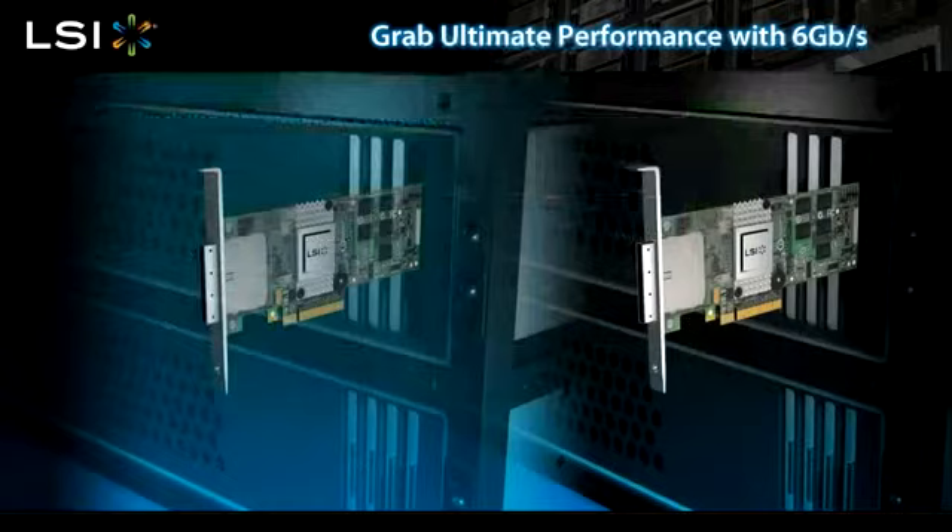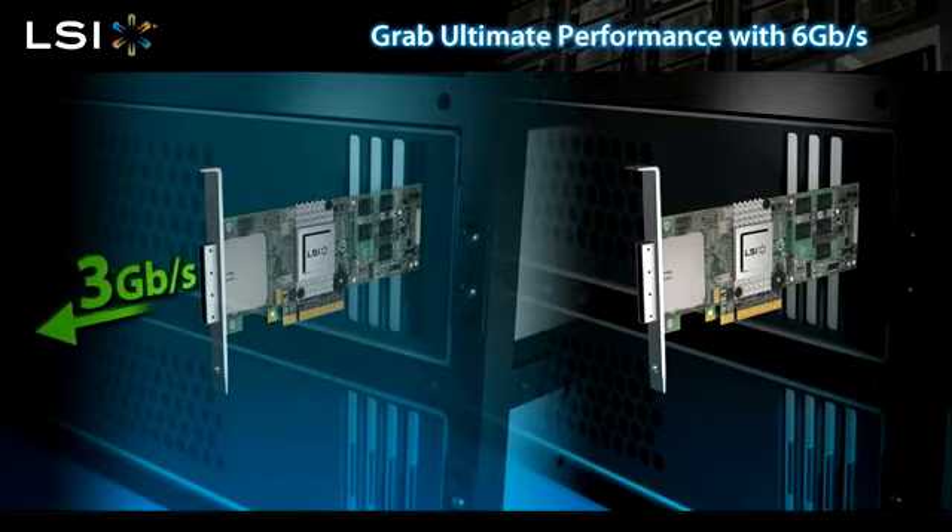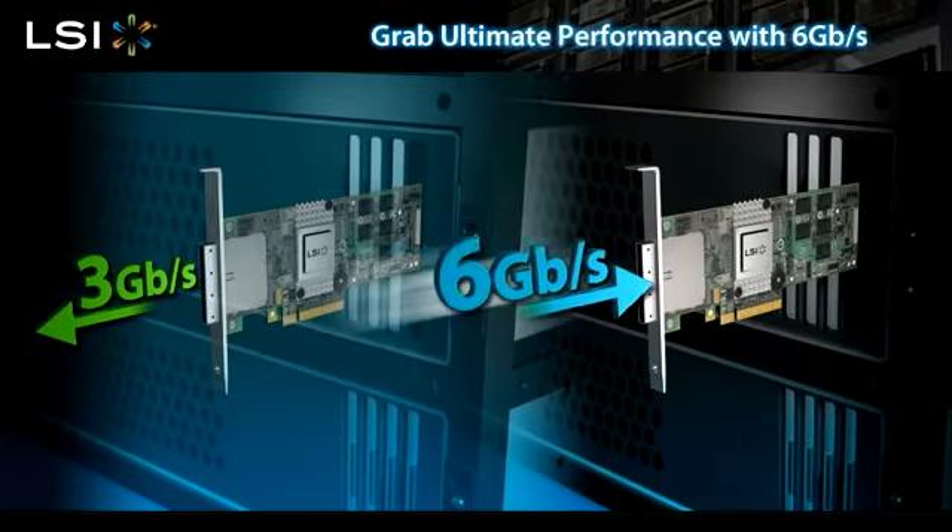6 gigabit per second has a whole new set of technical advancements which bring new benefits. 6 gigabit per second SATA SAS RAID controllers are fully functional with 3 gigabit per second SATA and SAS hard disk drives. Users do not need to upgrade their entire systems to 6 gigabit per second.